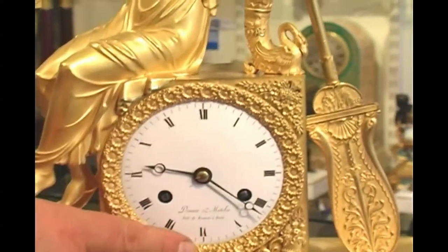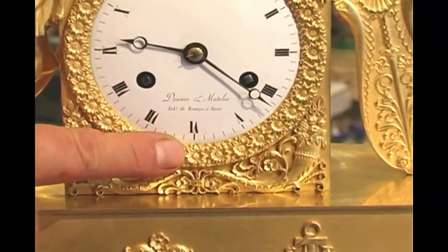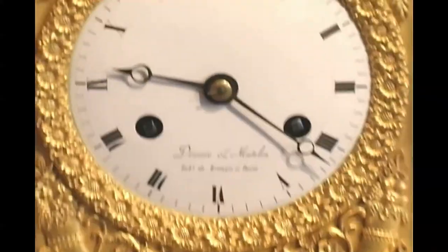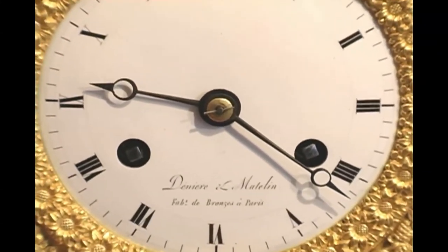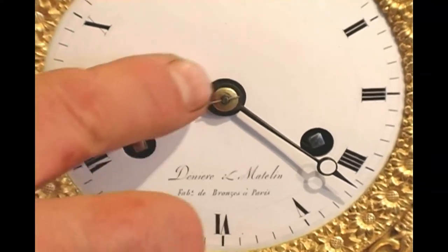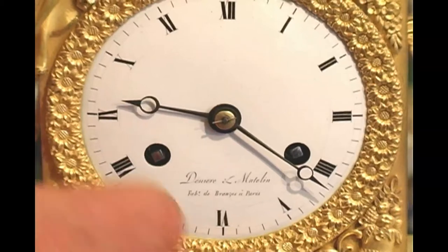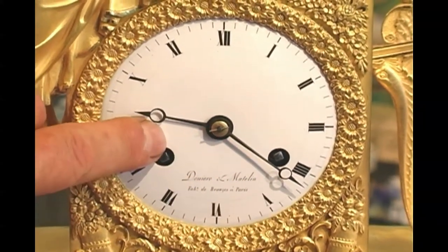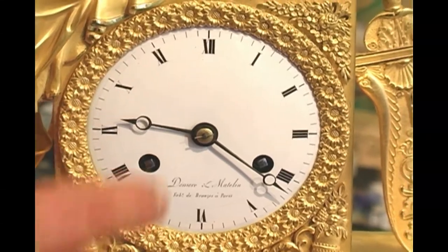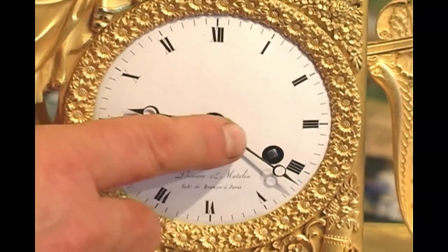Make sure that you have a white enamel dial, convex. The hands generally have two styles in the Empire period: they're either in blued steel Breguet moon form — we get the moon form from this shape — Breguet was the man that invented it — or they're fire-gilded and finely chased. So if it's not an original movement, you'd notice the difference.